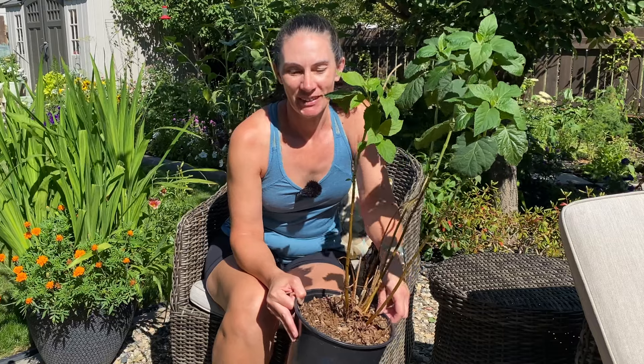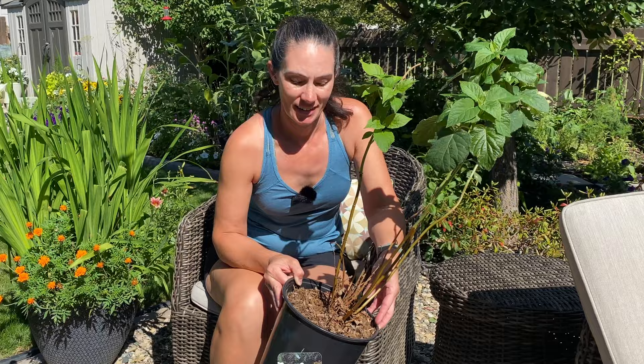Hi there, Prairie Plant Girl here. I was out at the garden center the other day and I found this Annabelle Hydrangea for $4. It's a decent sized shrub, it's in pretty good shape, and they had quite a few.